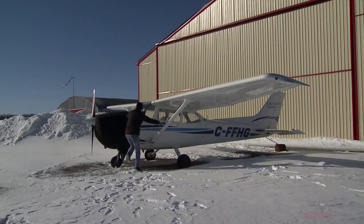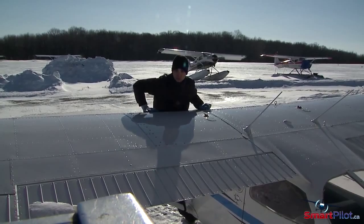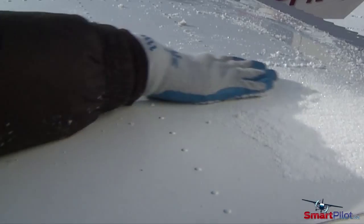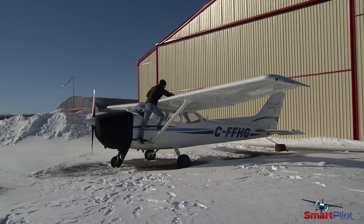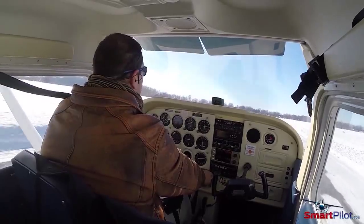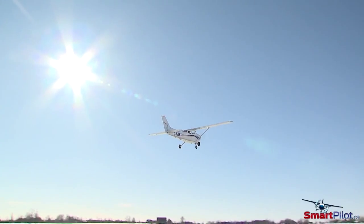There's no such thing as an insignificant amount of ice. Frost, ice, or snow on the leading edge and upper surfaces of a wing with only the thickness of medium sandpaper can reduce lift by as much as 30 percent and increase drag by 40 percent. This will severely impact the controllability of the aircraft during two of the most critical phases of flight: takeoff and initial climb.